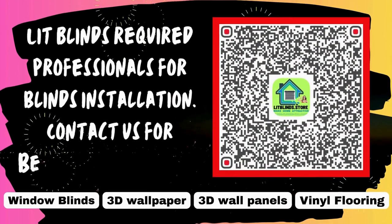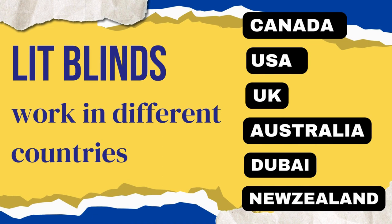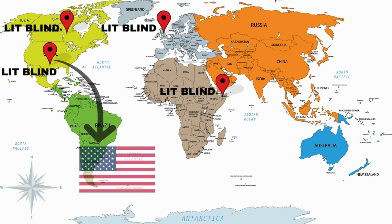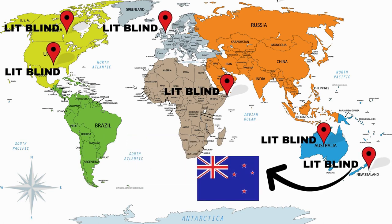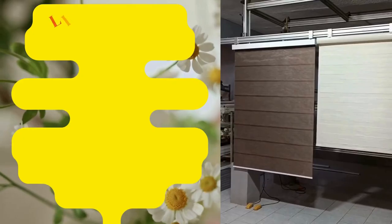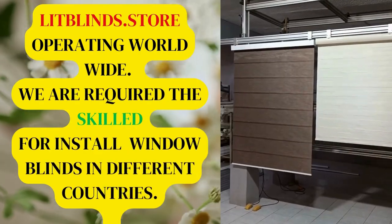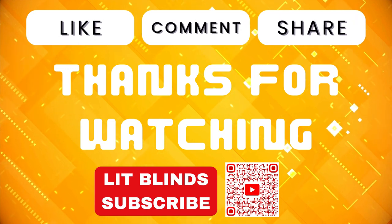Lit Blinds requires professionals for blinds installation. Contact us to become our partner. Order online with free shipping. Lit Blinds operates in Canada, USA, UK, Australia, New Zealand, and Dubai, offering 50% off with free shipping. Contact us: Canada 514-826-5278, USA 254-708-6262, or email islipblinds@gmail.com. Lipblinds.store is operating worldwide. Thanks for watching — don't forget to subscribe, like, comment, and share.